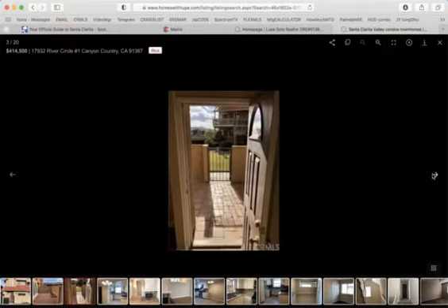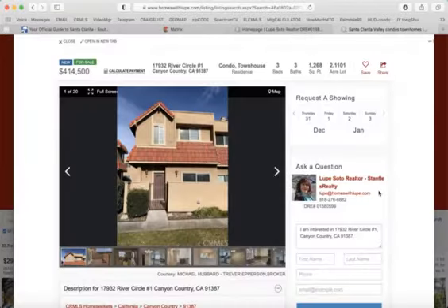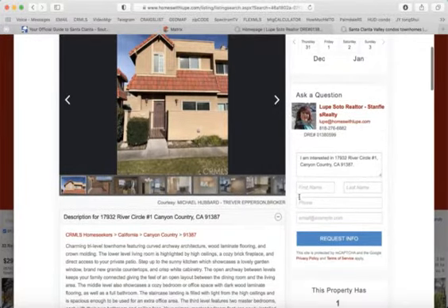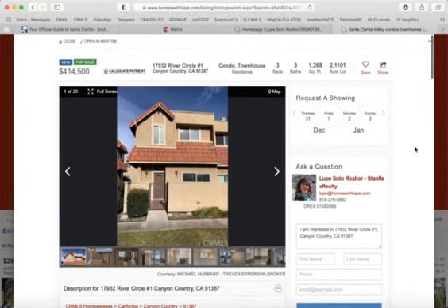You view all the pictures, all the information, and you can call me or text me. Here is my cell phone number, or you can complete this information with your name. Here is the property description and I will schedule a property tour once we connect. Thank you.